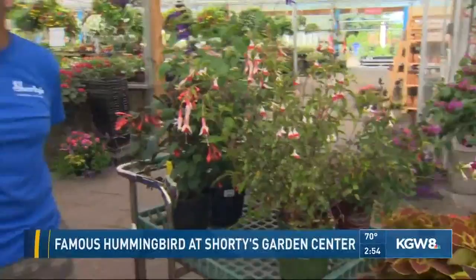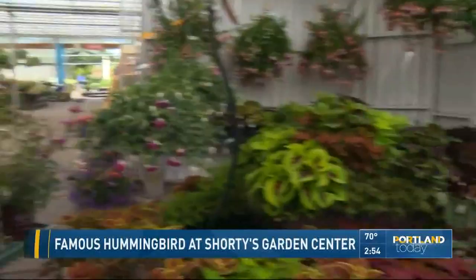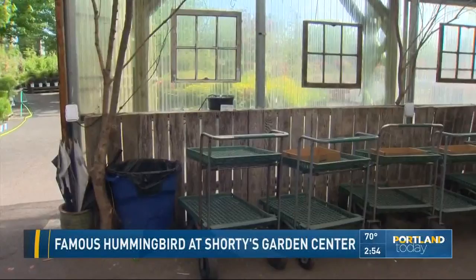I was cracking up — Lucy has her own day spa here at Shorty's. If you want birds, you should always have bubbling water or some sort of fountain. They'll be drawn to it. She takes regular baths in there, about every couple hours she's in there bathing.